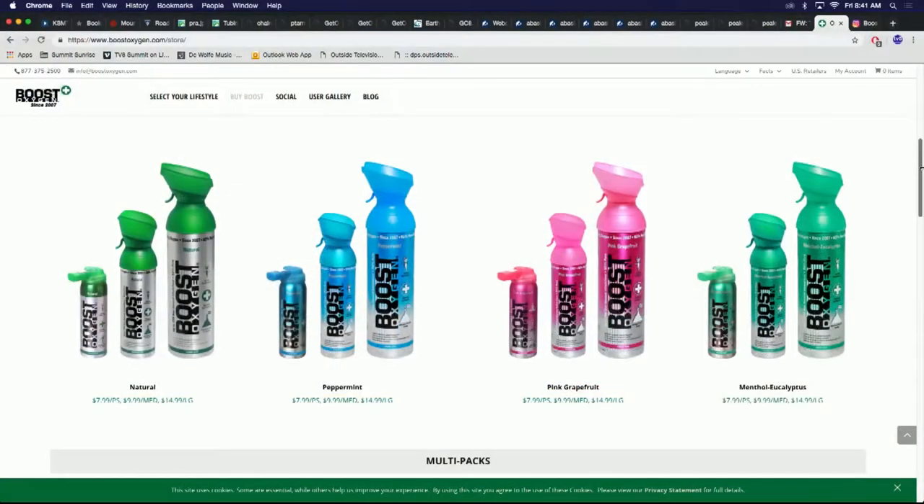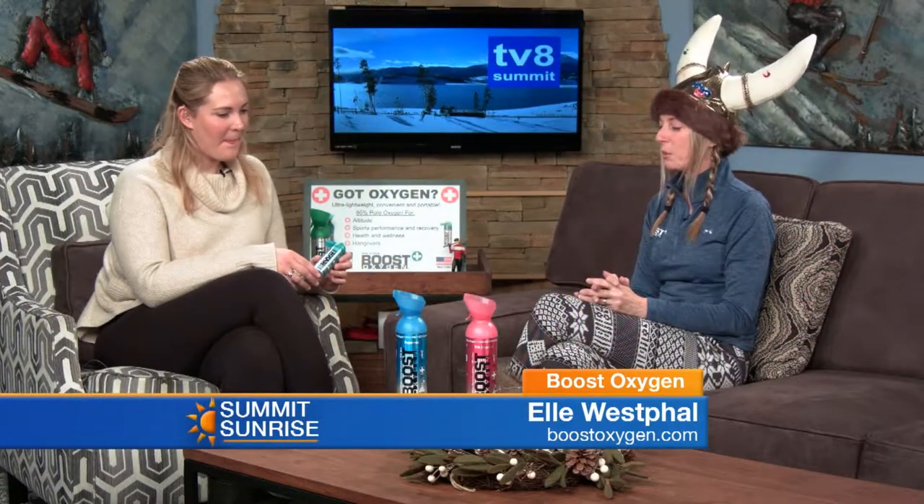We've got some different colors here — they're very festive. We have aromatherapy options. We have natural if you don't like any scent at all, but aromatherapy adds extra benefits since we're a health company. The pink grapefruit, for example, is known for fatigue and sore muscles. Peppermint is great for headaches and nausea — which you might be using today after last night. And then menthol eucalyptus — eucalyptus is just so nice on the lungs, great during cold and flu season or when you're feeling a little malaise. It's all just plant extract, all natural.